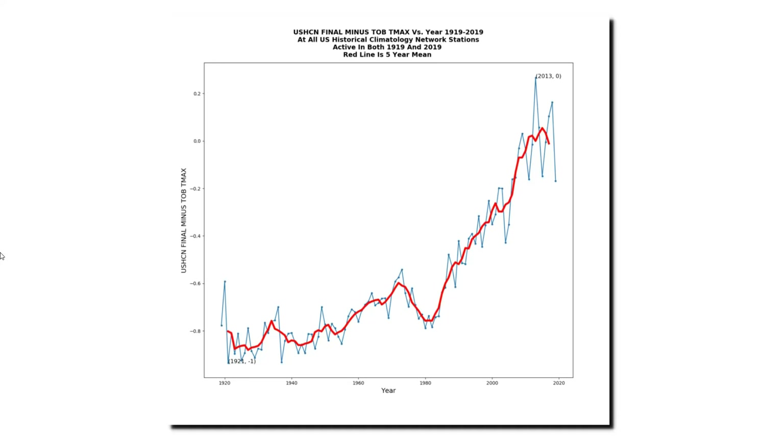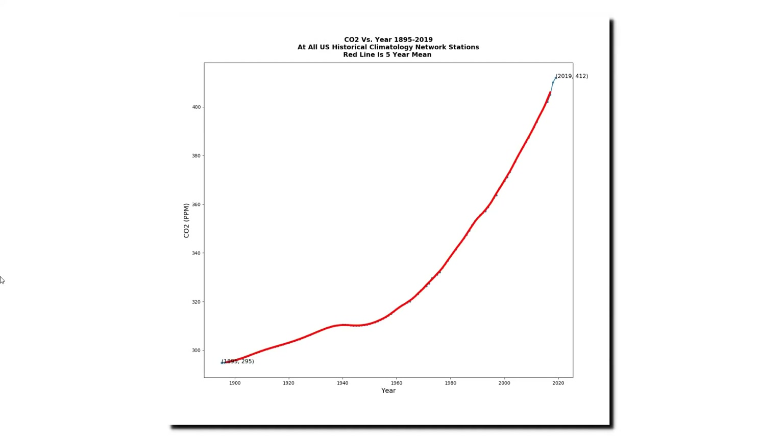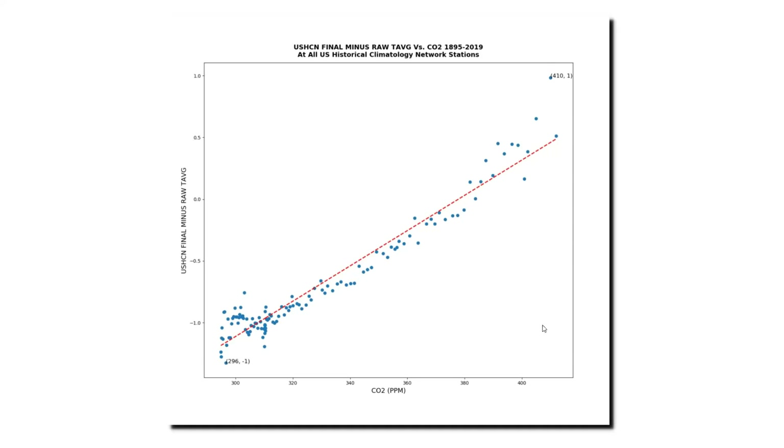The NOAA U.S. temperature data has nothing to do with reality. They're doing something in these final adjustments which creates a hockey stick that does not exist in the actual thermometer data. This graph shows the adjustments for the average temperature data — the average of the maximum and the minimum temperatures. And this graph shows carbon dioxide levels in the atmosphere over the same time period. Note the similarity in the shape of the carbon dioxide graph and the shape of the temperature adjustment graph. I noticed this about 10 years ago. I plotted carbon dioxide levels along the x-axis and NOAA adjustments along the y-axis, and there's extremely good correlation between the two. What this shows is that the data is being altered to match carbon dioxide levels — the ultimate in junk science. In real science you alter your theory to match the data, but in climate science they do the exact opposite.